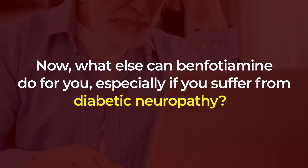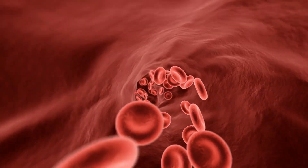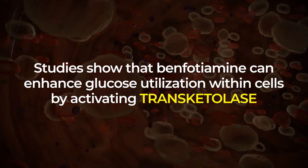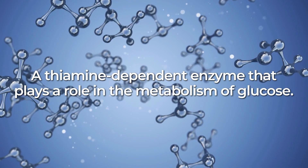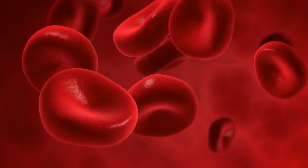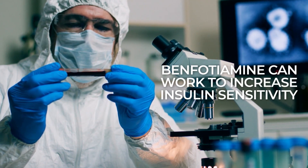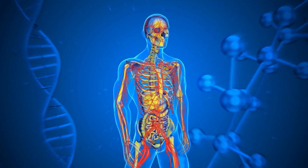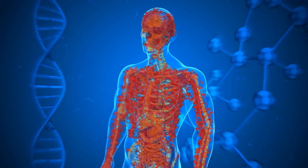What else can benfotiamine do for you, especially if you suffer from diabetic neuropathy? It can also improve glucose metabolism. Studies show that benfotiamine can enhance glucose utilization within cells by activating trans-cetylase, a thiamine-dependent enzyme that plays a role in the metabolism of glucose. Through this process, benfotiamine facilitates the breakdown of glucose into energy for your cells. That's why studies show that, over time, benfotiamine can work to increase insulin sensitivity, and research has shown that this synthetic version of vitamin B1 has the power to improve several markers of nerve health and glucose control.